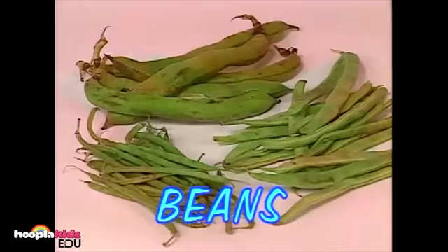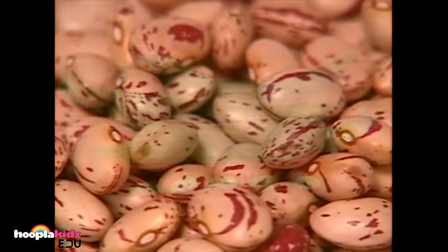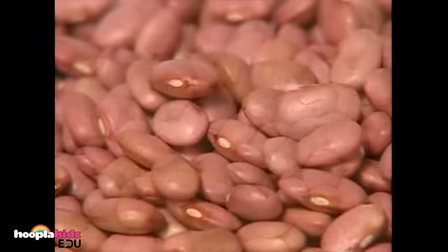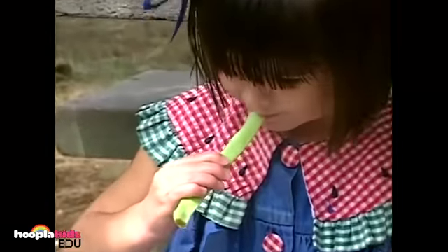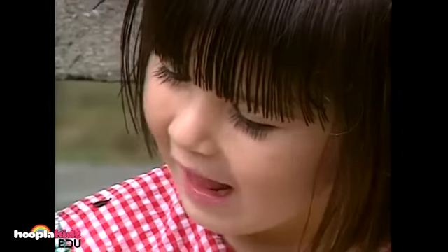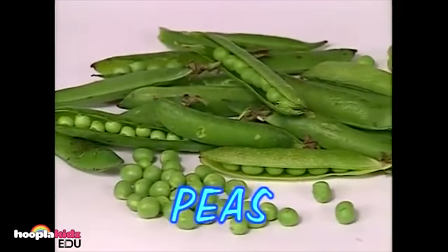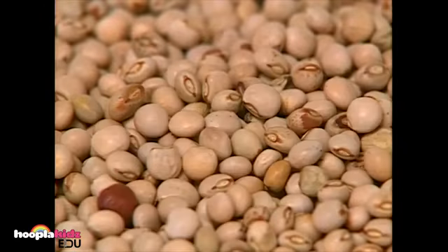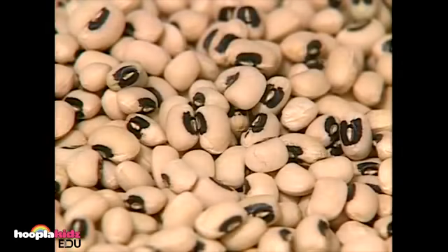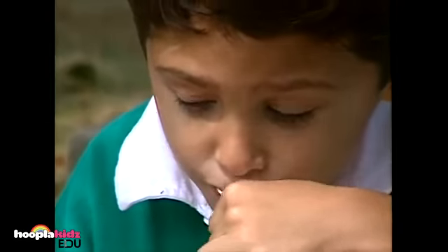Beans come in all shapes. Some are long, like a string bean, and some are small and round, like a butter bean. Beans also have different colors. She's eating a green bean. These are green peas — they grow in these long pea pods. These are snow peas. There are many other types of peas, like black-eyed peas.